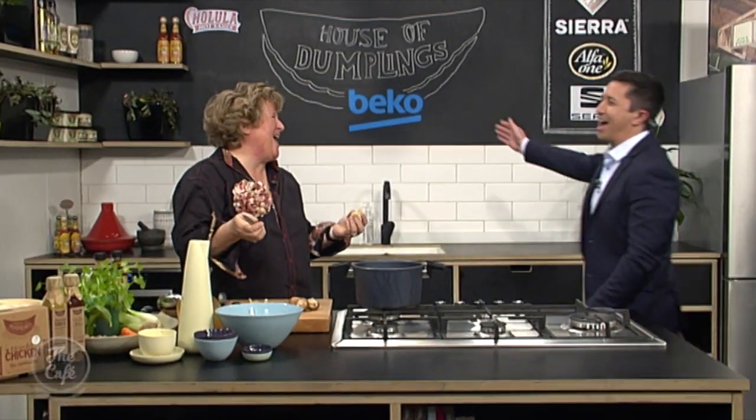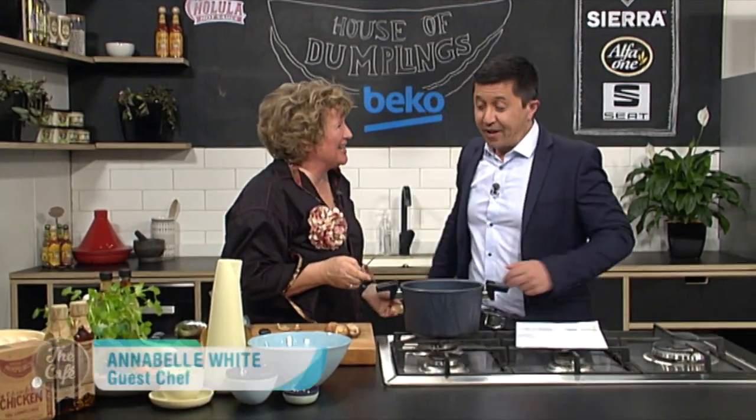We've got a guest in the Beko kitchen this morning. Welcome back Annabelle! Oh Mike, how are you? Good, good to see you. We're alone together at last, which is fantastic. Now listen, the food show — can you stand the excitement? I'm excited, it's only a few more days, I can hardly sleep.